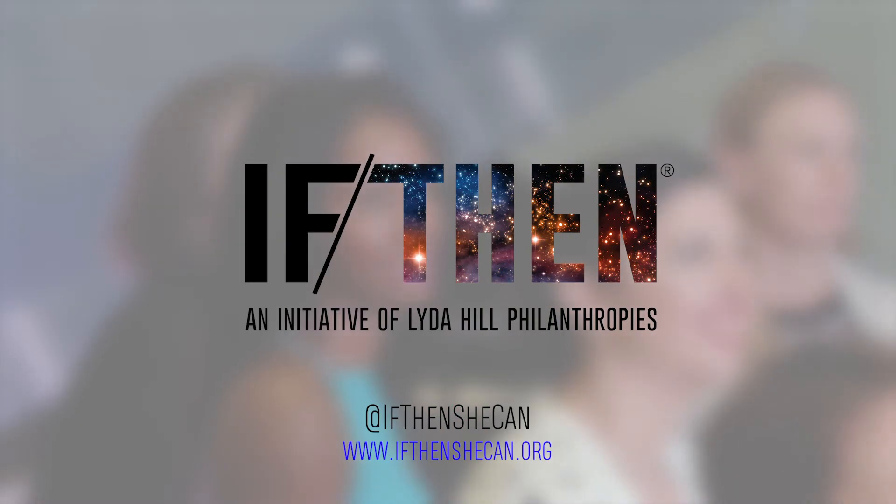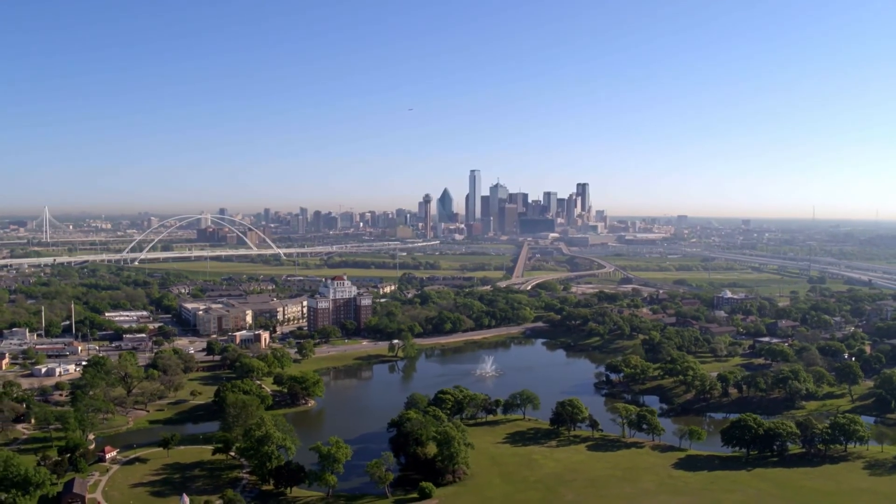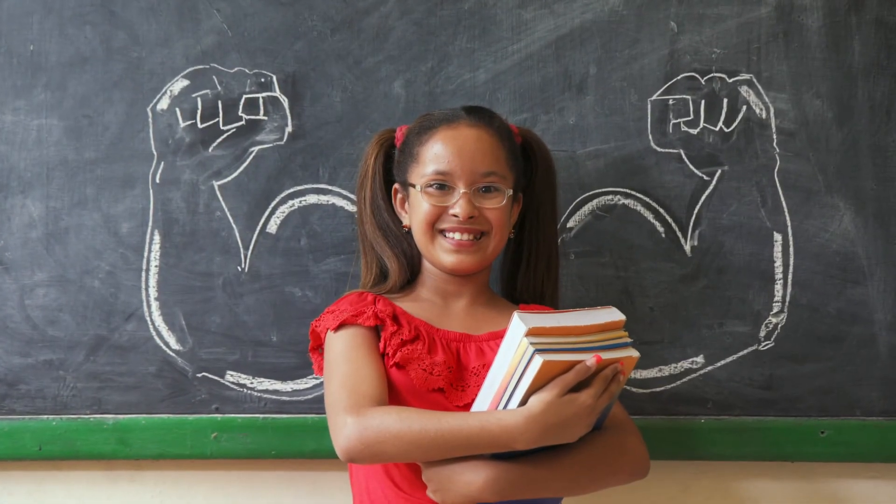IfThen is making history and truly inspiring the next generation of girls to realize their potential. Because if she can see it, then she can be it.